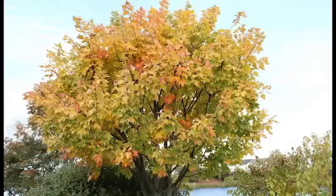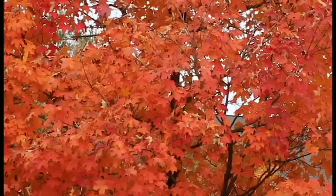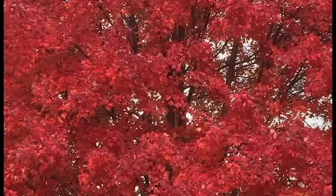The process is a little more complicated than that, but those are the important highlights. Yellow to orange colors are revealed in some trees. In others, a chemical reaction takes place that brings out red and purple pigments.